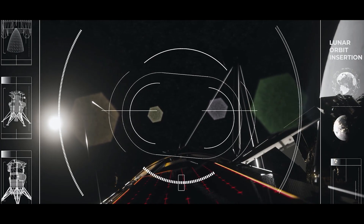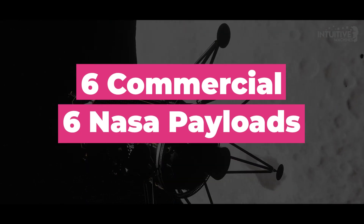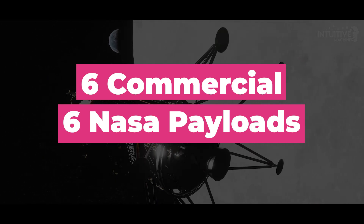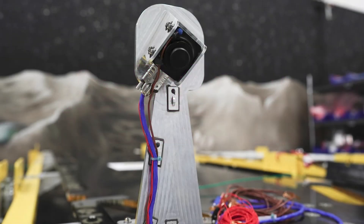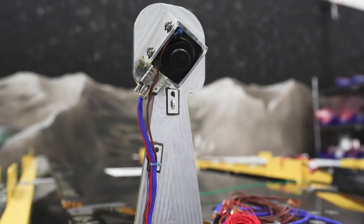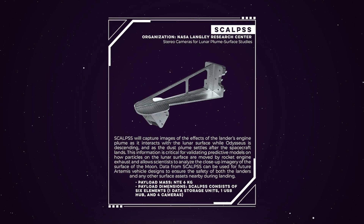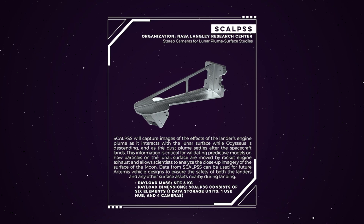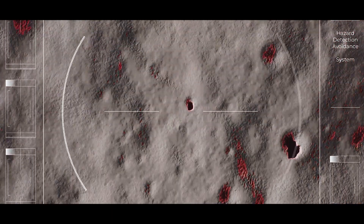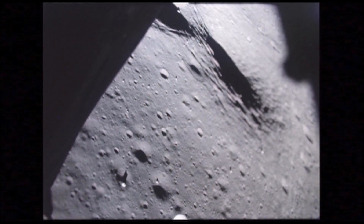IM-1 is aiming for a landing on February 22nd, taking 6 commercial and 6 NASA payloads to the lunar surface as part of the American Space Agency's Commercial Lunar Payload Services contract system. One of the more important NASA experiments onboard is the Stereo Cameras for Lunar Plume Surface Studies, which will be bolted near the base of the hexagonal lander. SCALPS is a photogrammetry device that will use multiple cameras to document the landing process, creating a 3D view to analyze how IM-1 throws lunar sand around as its engines come into contact with the surface.